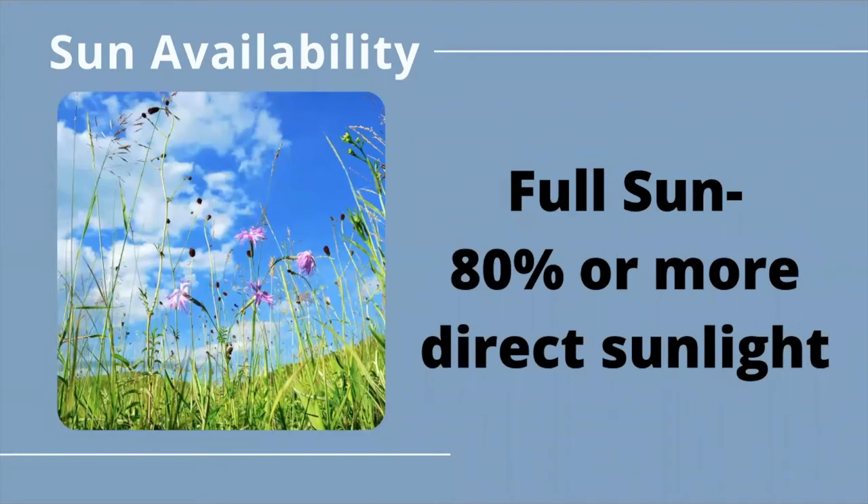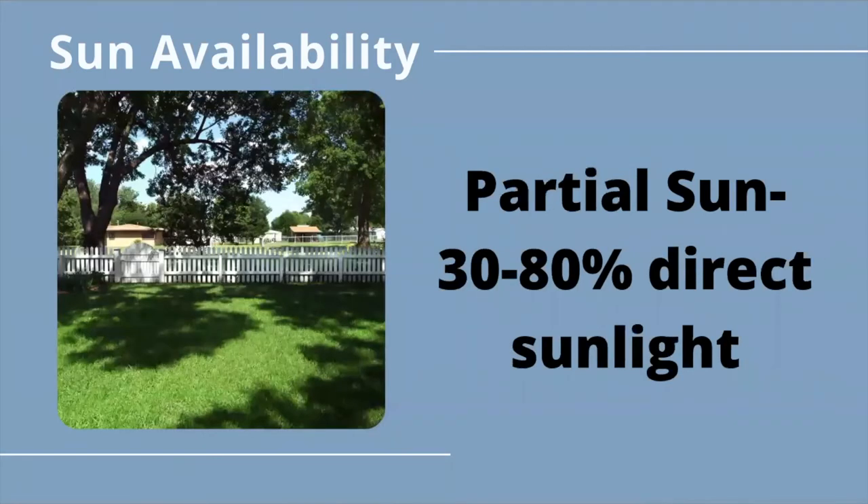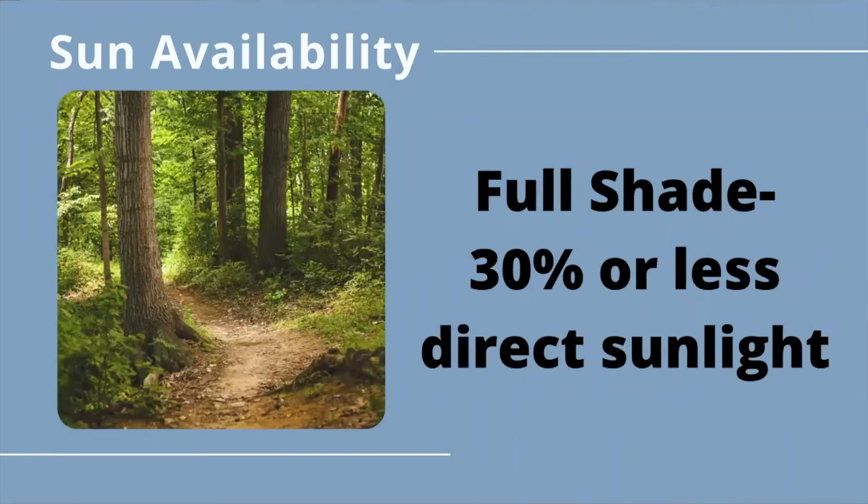Finally, you will want to know whether your site is full sun, partial shade, or full shade. Full sun means an area receives 80% or more direct sunlight throughout the day. Partial shade or partial sun means an area gets 30 to 80% direct sunlight throughout the day — like the edge of a woodlot or near some sparse shrubs. Full shade means an area gets less than 30% direct sunlight throughout the day, like an area right up next to a large building or under a dense forest canopy.